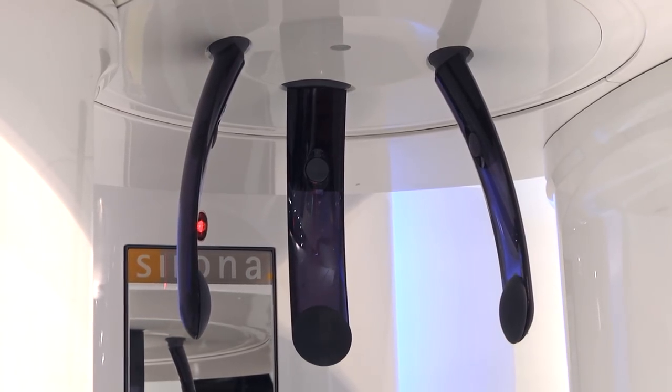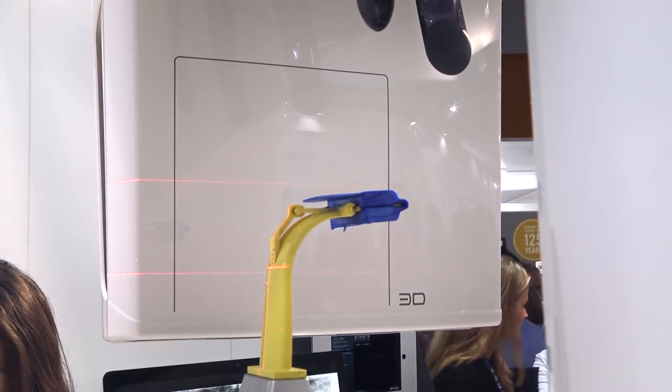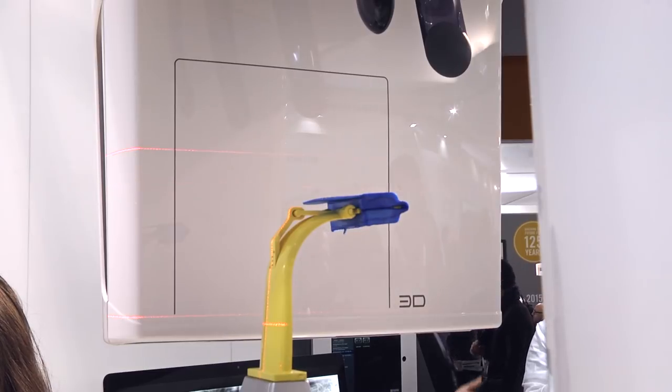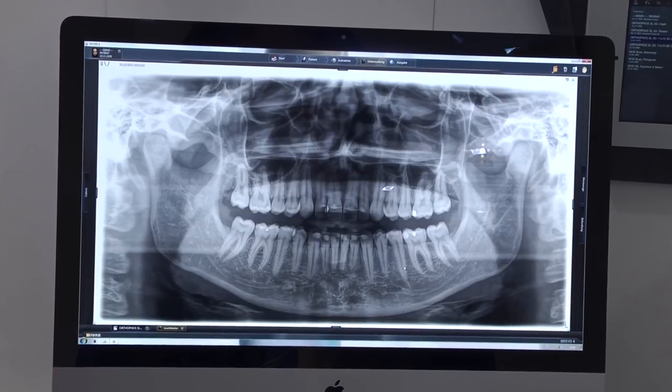On the 3D side, you can select volumes up to 11 by 10. For an endodontic analysis, you can select a 5 by 5 volume and focus on a smaller region of interest. For a potential sleep apnea patient where you want to analyze the airways, you can go for the 11 by 10 volume. In all those volumes, you will get excellent image quality to support diagnosis.